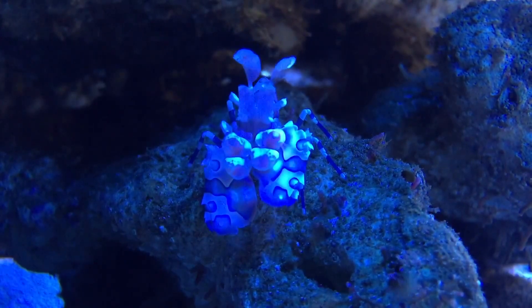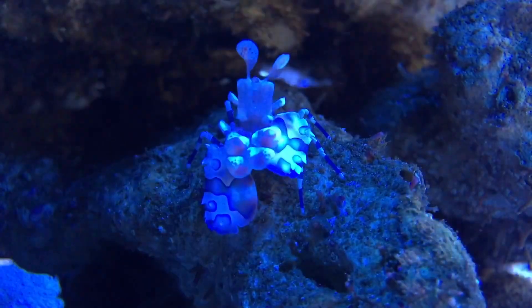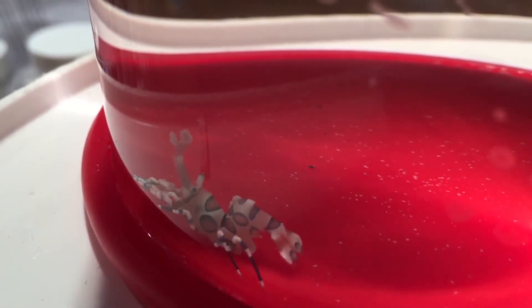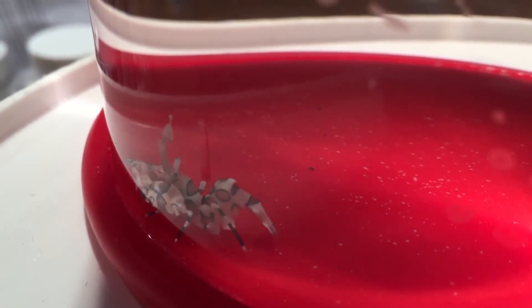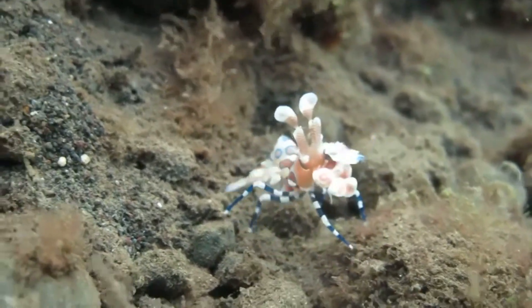Today on Animal Fact Files, we're discussing the Harlequin Shrimp. This small crustacean is also known as the Painted Shrimp and the Clown Shrimp for its colorful appearance, and the Paddle Shrimp for its massive claws.